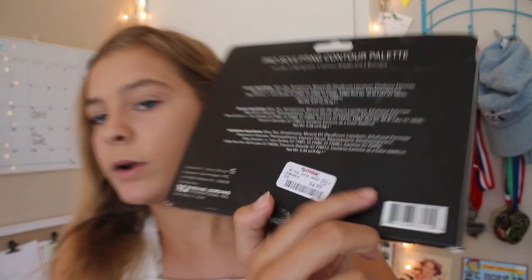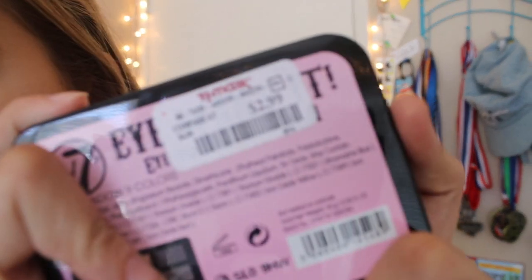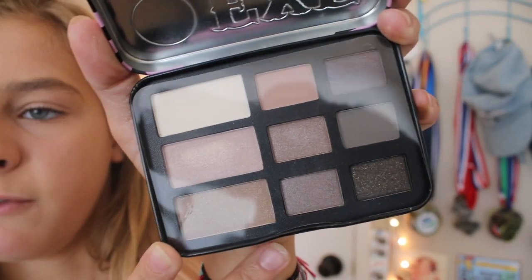The next thing I got at TJ Maxx was $4.99 — it is this Maxx Studios Pro Sculpting Contour Palette. I already swatched them because I wanted to see what it looks like. I'm going to use this for my full face, maybe. You can see all those swatches. I'm not going to swatch all eight colors for you guys. The final thing at TJ Maxx — I think this is my favorite thing I got out of the entire haul and it was $2.99. It is the W7 I Want It Palette — or eyeshadow collection, apparently.